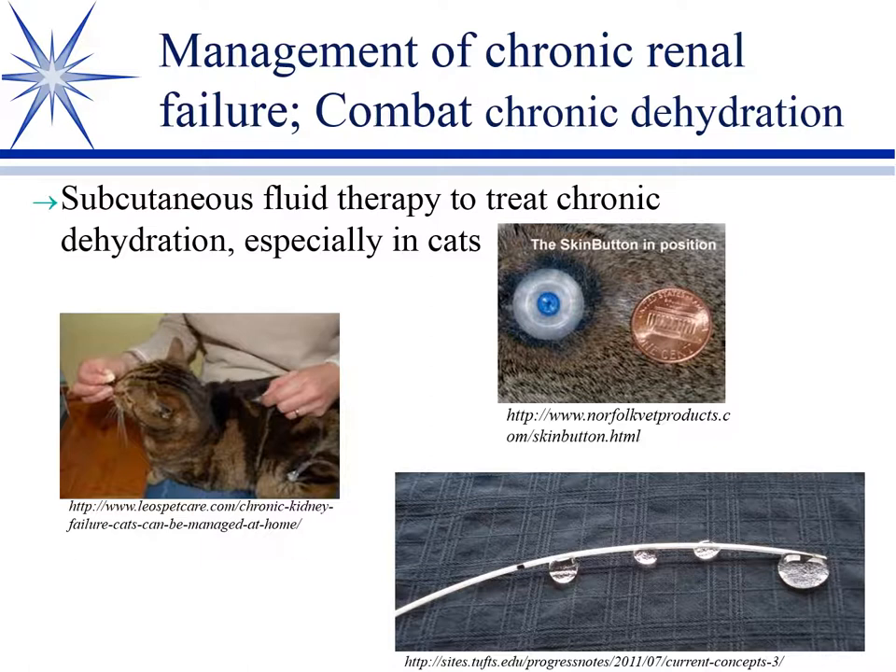Typically, the owner brings the cat in when it goes downhill and it receives either IV fluids or sub-Q fluid diuresis to flush the uremia out through remaining nephrons. The animal becomes non-uremic — still azotemic but not uremic — starts eating and drinking again, and goes home. This is a cyclic pattern. With better clients, you can teach them to administer subcutaneous fluids at home.